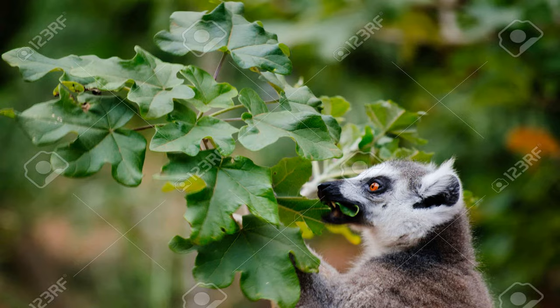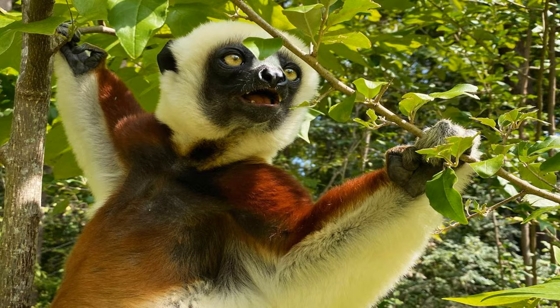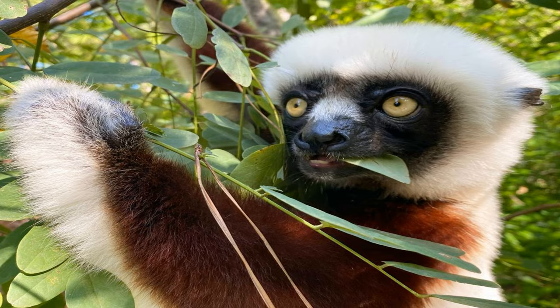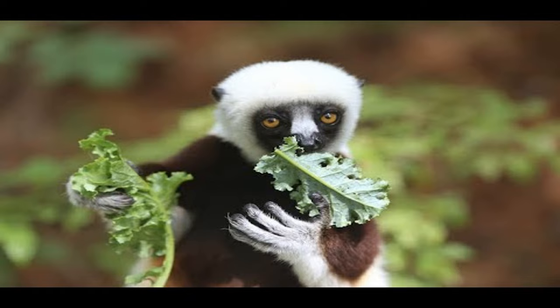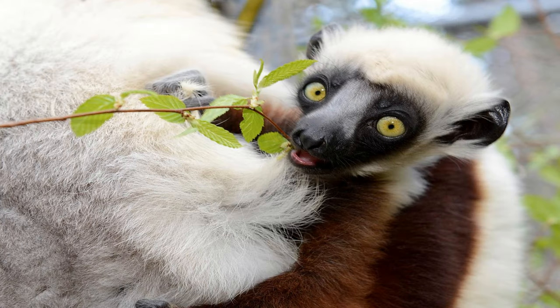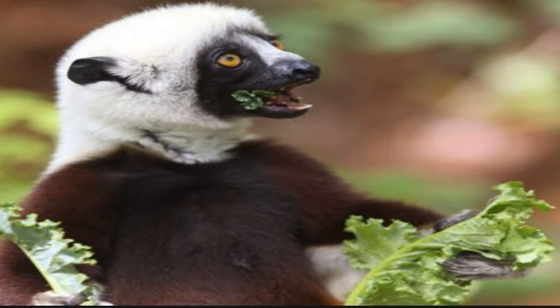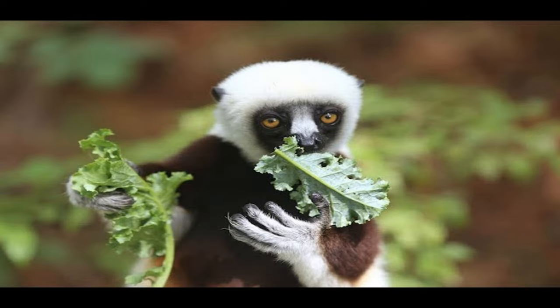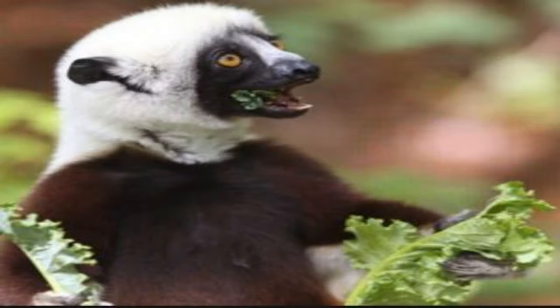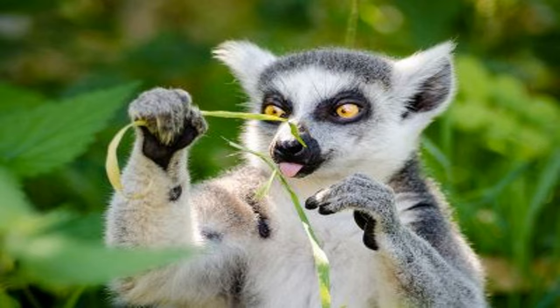Welcome to Section 1: Lemur Dietary Preferences. Lemurs are primarily herbivorous creatures, relying on plant-based food sources for their sustenance. Their diets predominantly consist of fruits, leaves, and seeds found in their natural habitats. However, different lemur species may have varying preferences and adaptations to specific food sources. Some lemurs specialize in consuming particular fruits or leaves, while others have a more diverse diet.